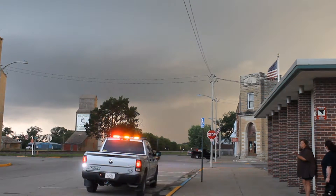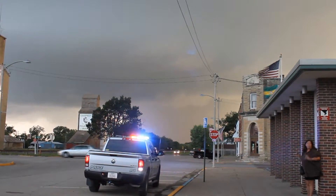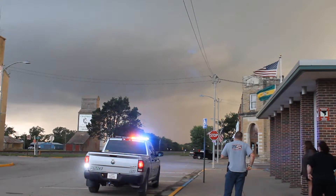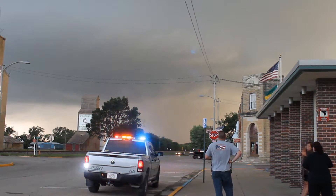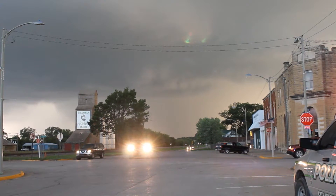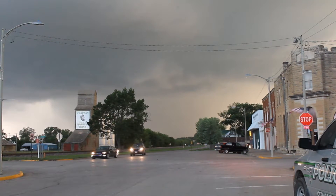It's a couple miles away. It's going this way. It's a couple, three minutes from hitting us. This place is going to get wiped out. It's coming right this way. What are we supposed to do?